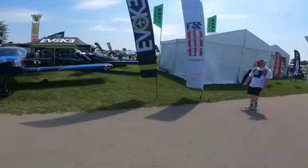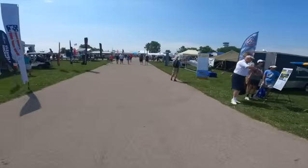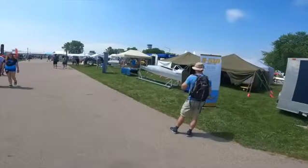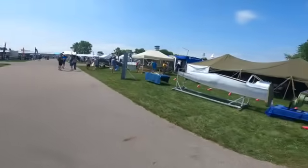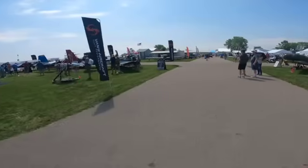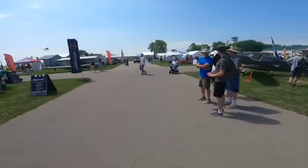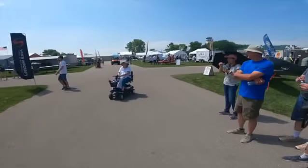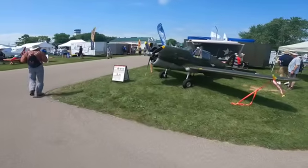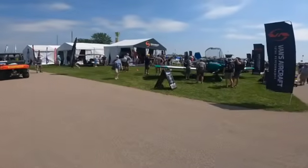They've got replicas — you can get a Stewart P-51, RV-12. This is the RV section, always popular. It's kind of interesting — it was very sad they went through bankruptcy. For probably one of the most popular kit-built aircraft ever, that they would get into that trouble. But I was talking to a guy...